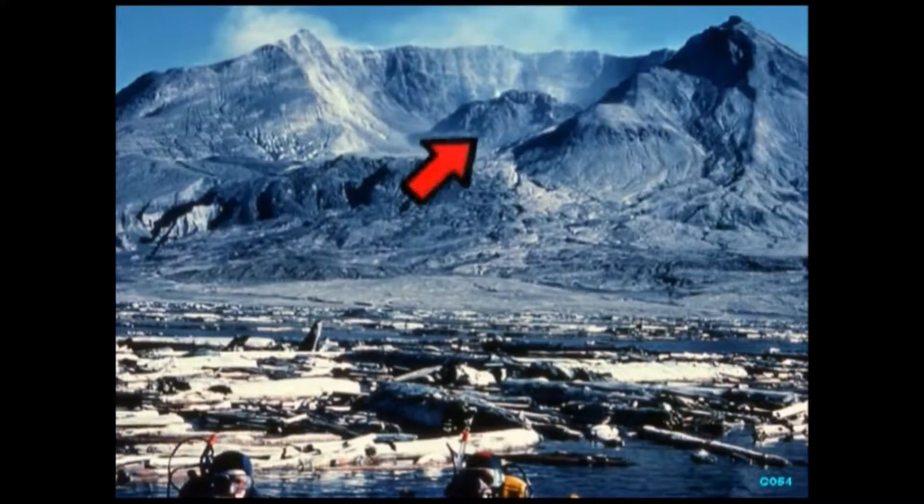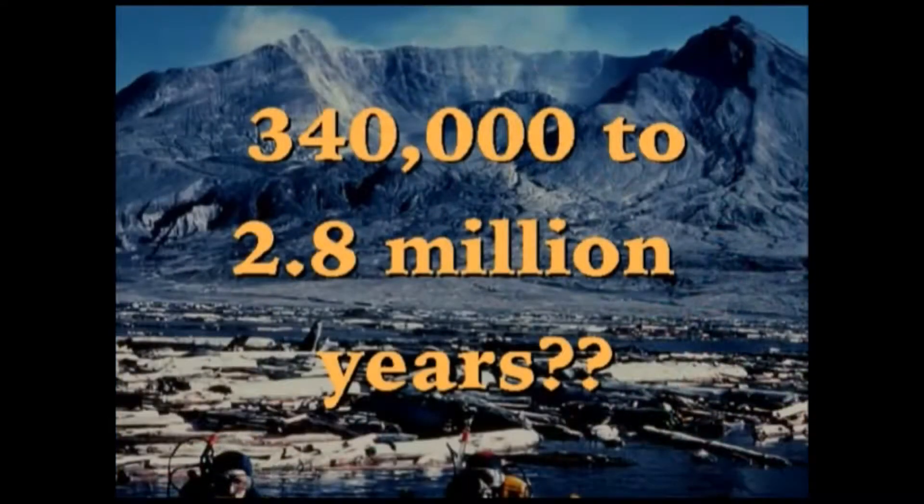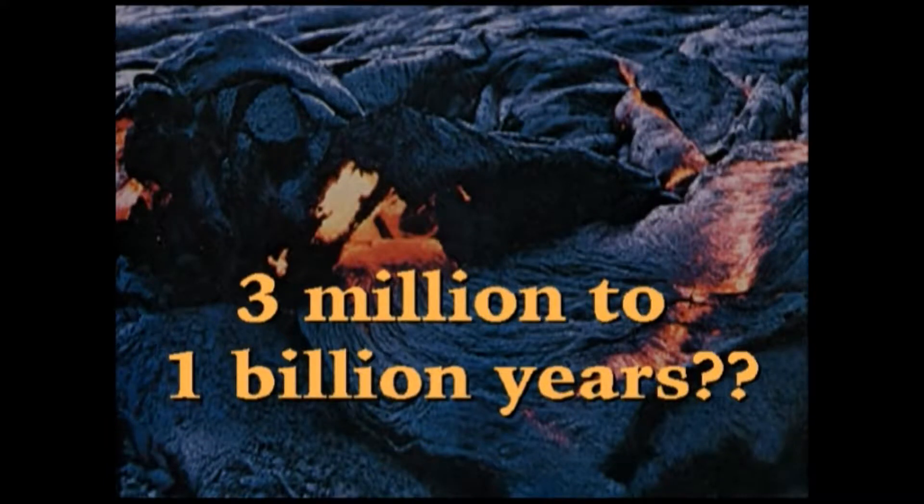That has been done several times. For instance, remember when Mount St. Helens erupted? They actually now have a volcanic dome built up within the crater. They decided to date it, and instead of finding it was 20 years old, they found dates of 340,000 years to 2.8 million years. Similarly, recent volcanic lava flows in Hawaii were dated not as recent, but as 3 million to 1 billion years old. That's a major problem.